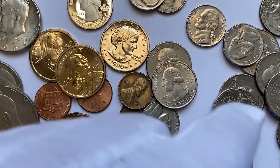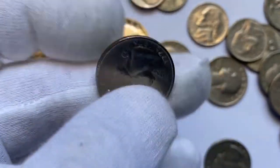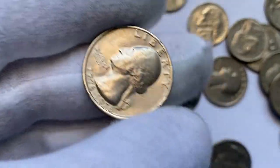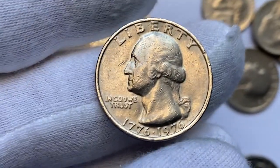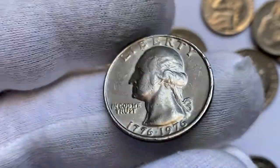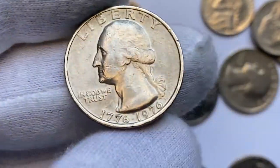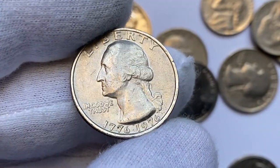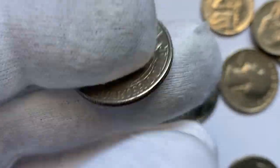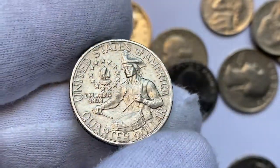Moving on with this Bicentennial quarter — a 1976 Washington quarter in circulated condition. The 1976 Washington quarter holds special significance as it was minted to commemorate the bicentennial anniversary of the United States. It was produced as part of the Bicentennial quarter program to celebrate the 200th anniversary of America's independence. While millions were produced, their unique design and historical significance makes them sought after by collectors today.